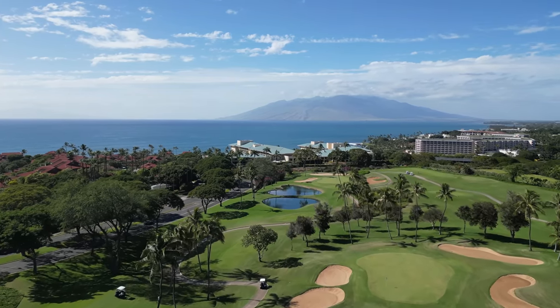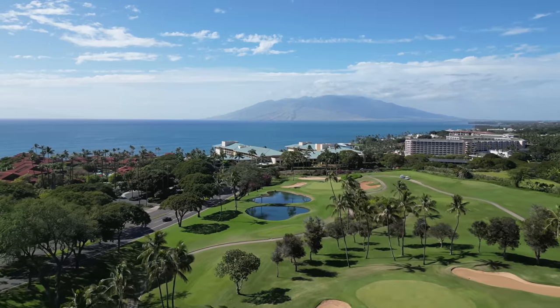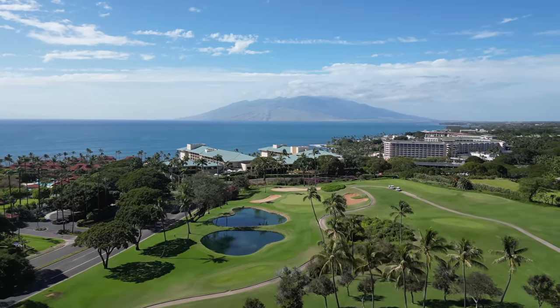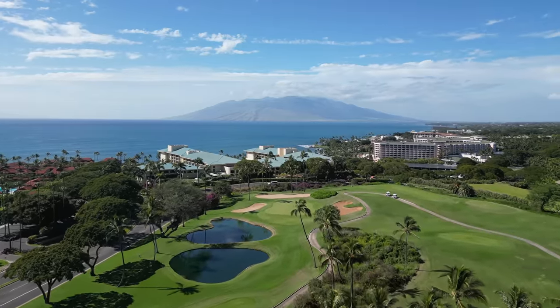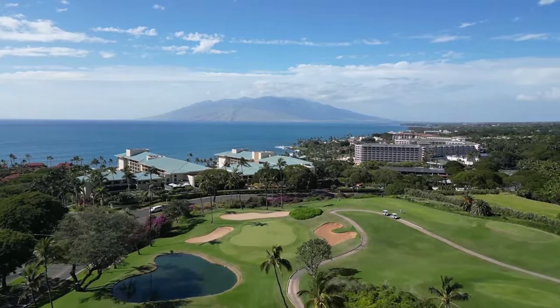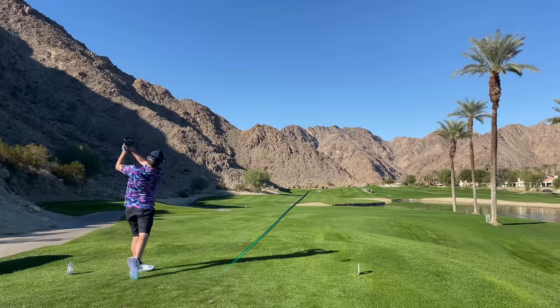There's a modern-day obsession with swing overhauls, increasing speeds, and optimizing Trackman numbers. And there's a place for that, especially if you're trying to make the tour. But for the rest of us, golf is not a game of perfect. And for the most part, we work with what we have.